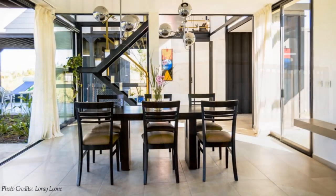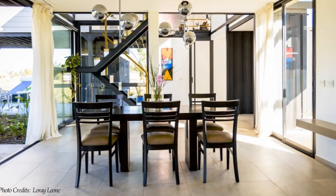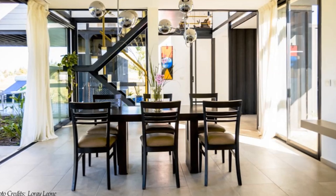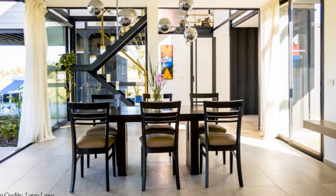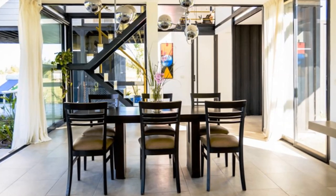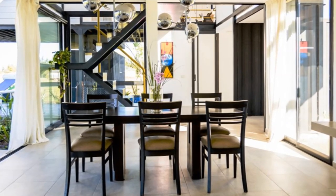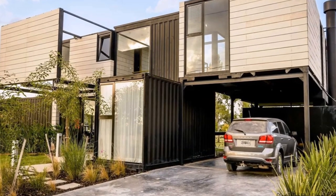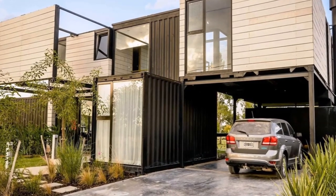On the interior design, a circulation spine running the entire length of the house allows walking from one end to the other without interrupting the flow of house functions. The cantilevered shipping containers on the first floor level create a covered carport on the ground floor level.